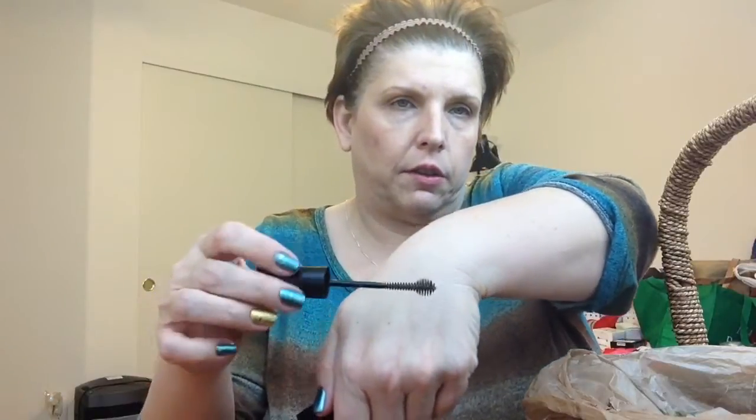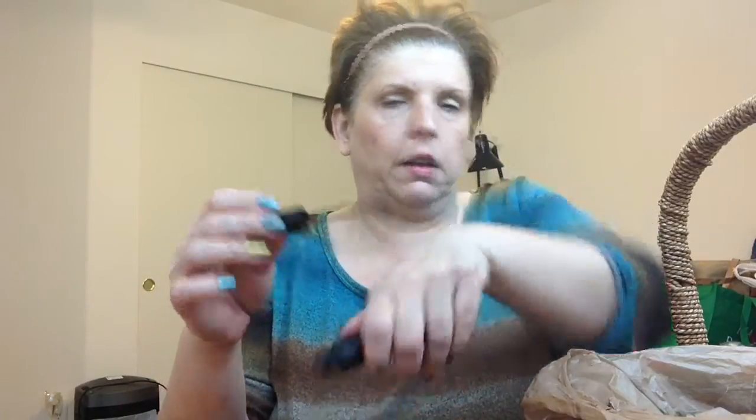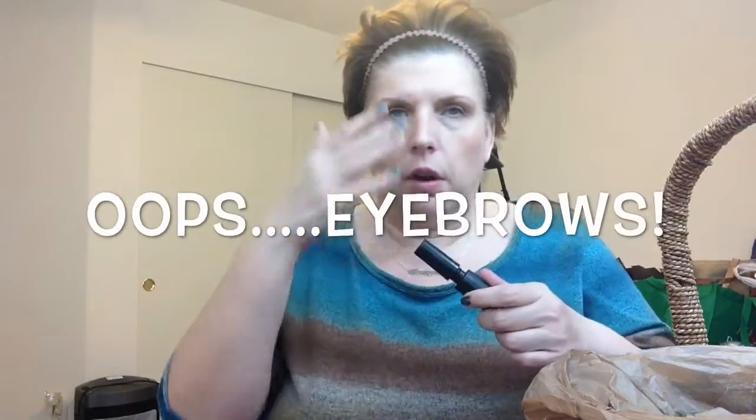Here is the Maybelline Brow Drama Sculpting Brow Mascara. This stuff is horrible. It has this crazy wand with a bulb on the end. I have zero eyelashes, so by the time I try to put it on, it's all over my eye. I do not like this — I would not repurchase it.